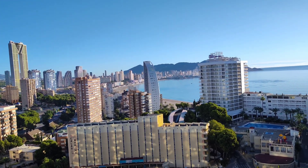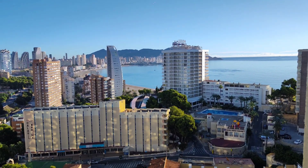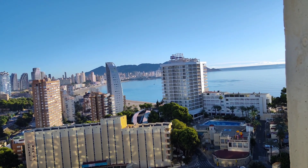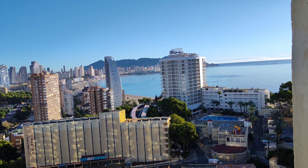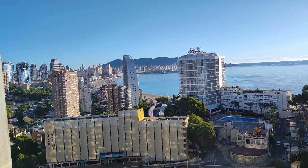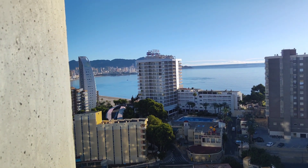So there you go, just a quick video showing you the view we've got. It's a bonus getting a sea view — I didn't think we'd get this. You can see the hills in the background as well. I wonder if you can see the cross — I can't quite see it, it's probably behind this building.